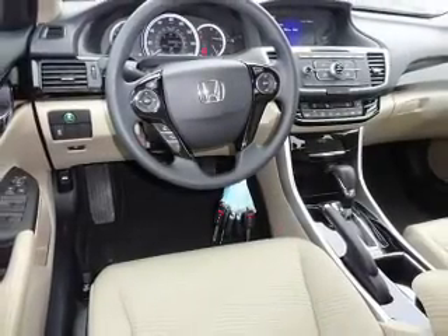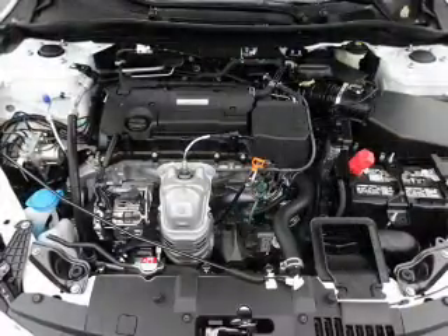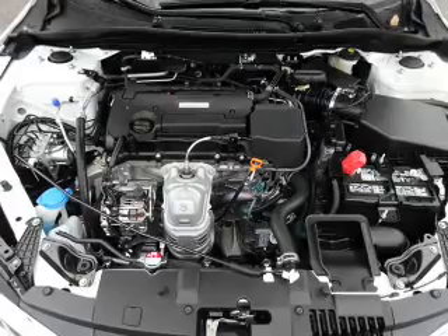Inside you'll find Bluetooth connectivity, an auxiliary input, steering wheel controls, and automatic climate control, a backup camera.